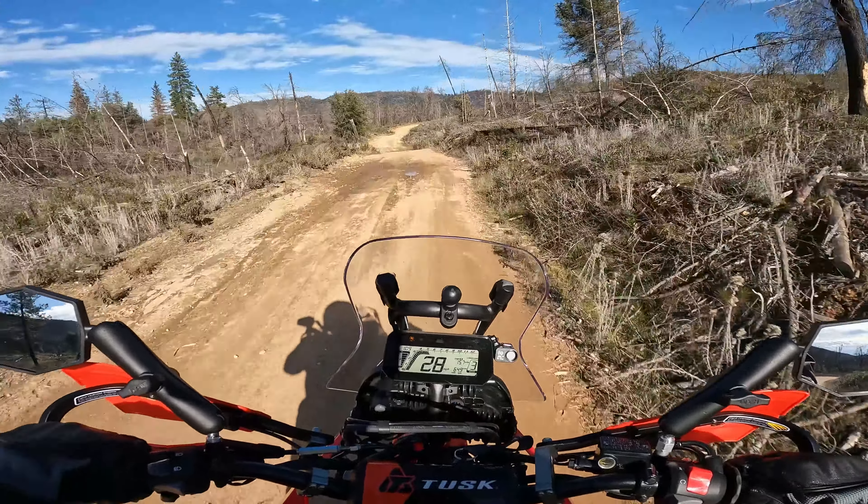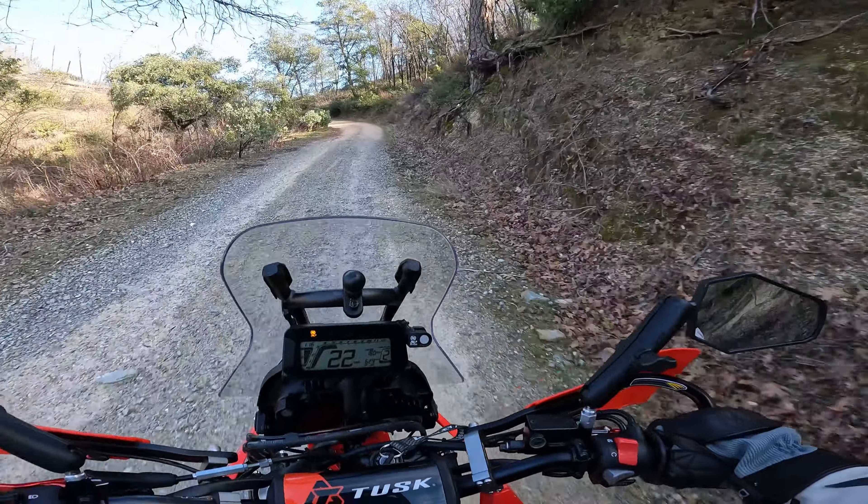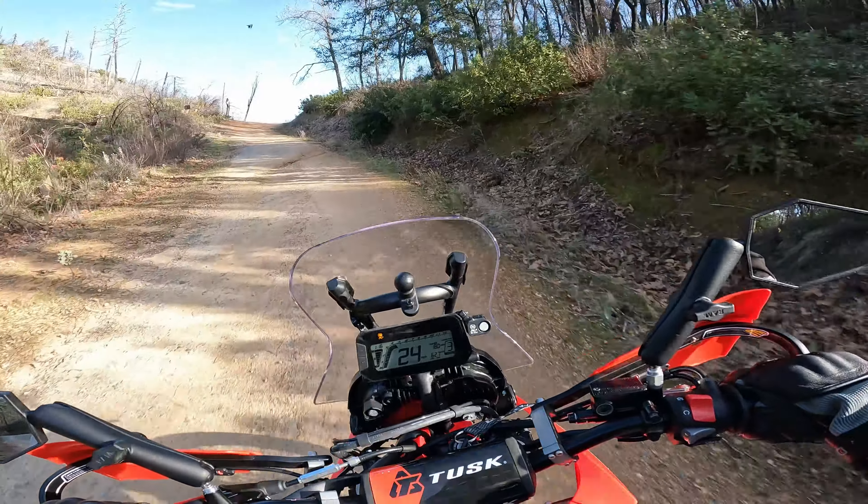I just don't know that many other places to go ride, so until I can meet some other dual sport enthusiasts around here and go on some rides, I gotta go where I know. I know this one and I love it.